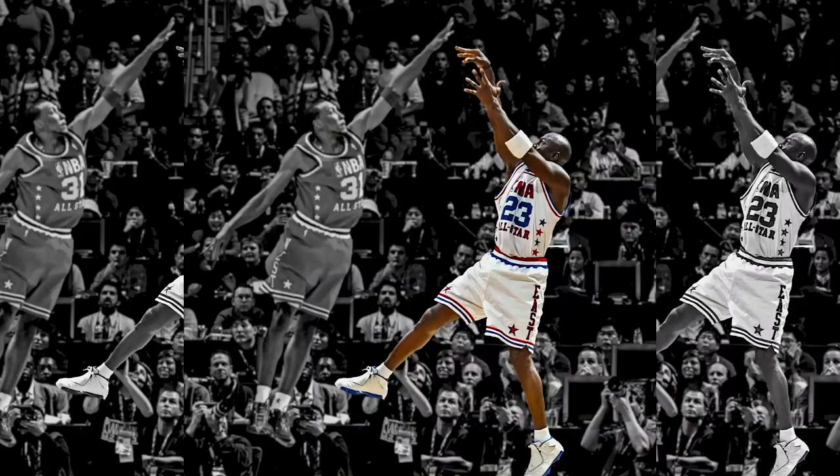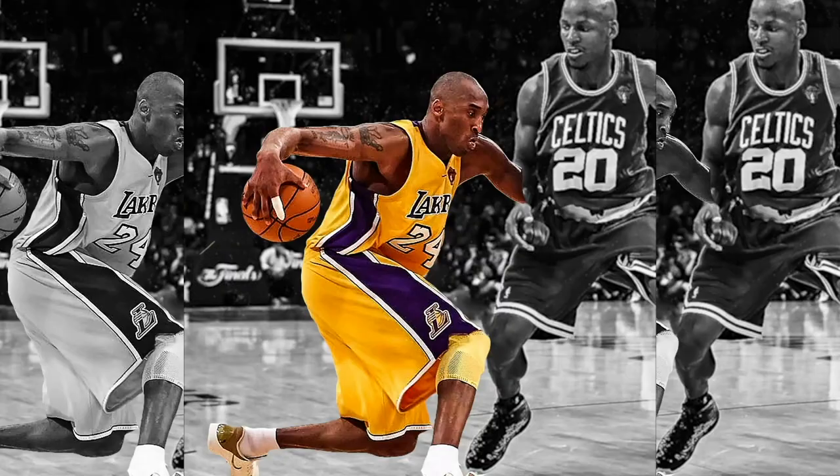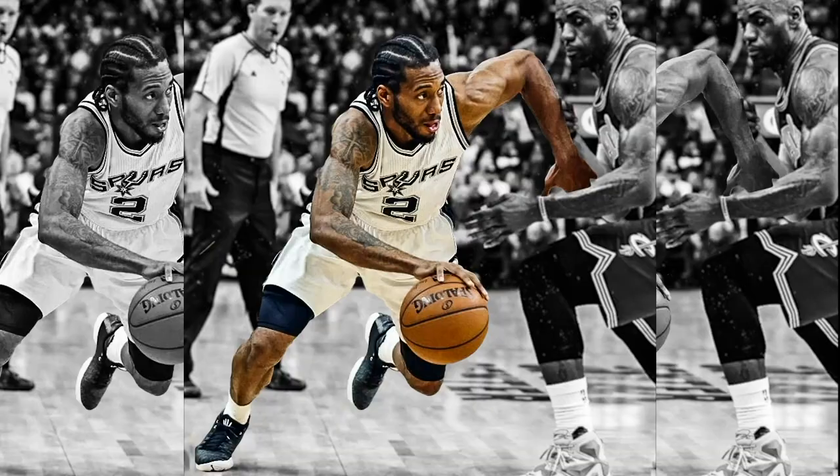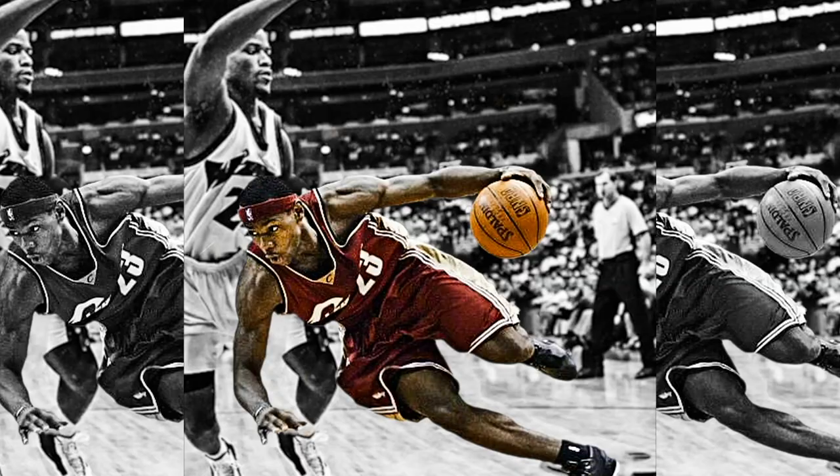If you take a snapshot of a player making a move, you can really dissect things — the position of the foot, the positions of the defensive player. When you see a game moving so quickly, a lot of times you can't break things down. But with a still image, you can really pick things apart.